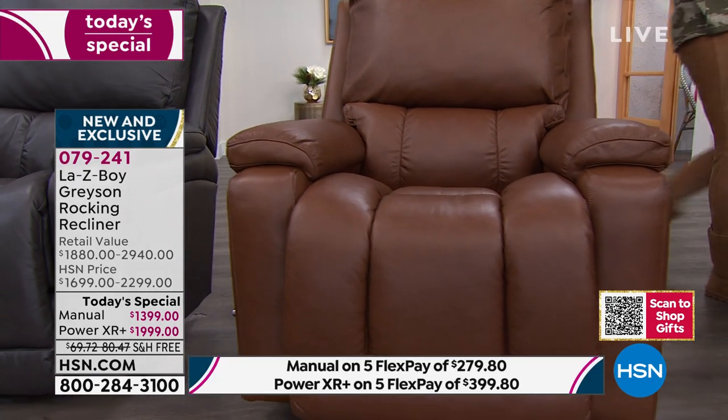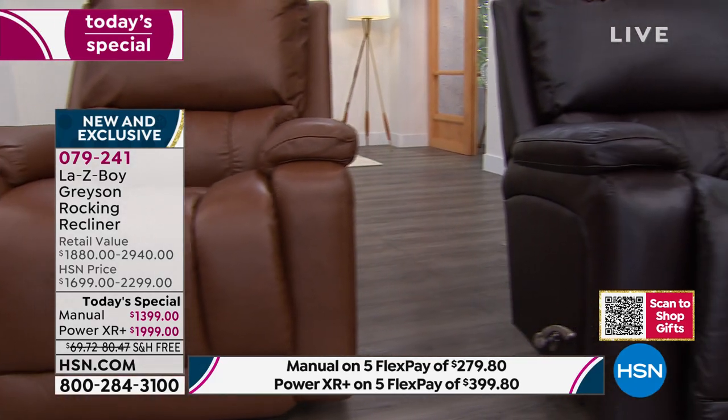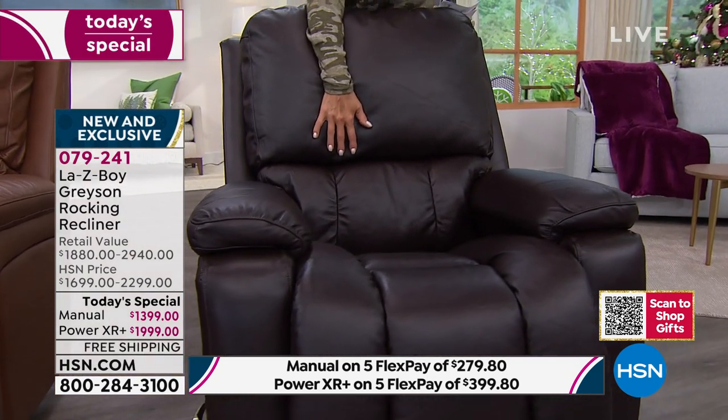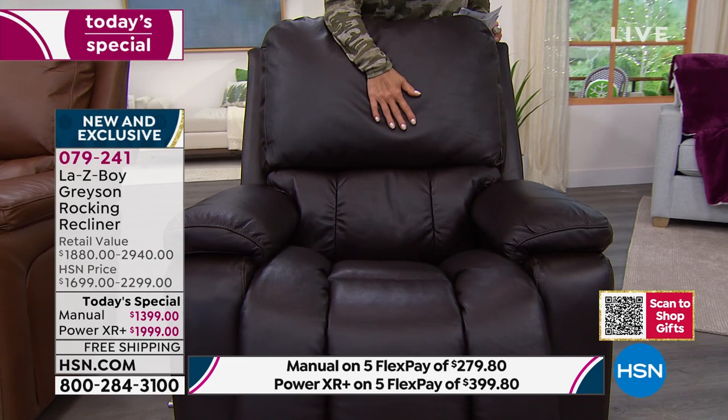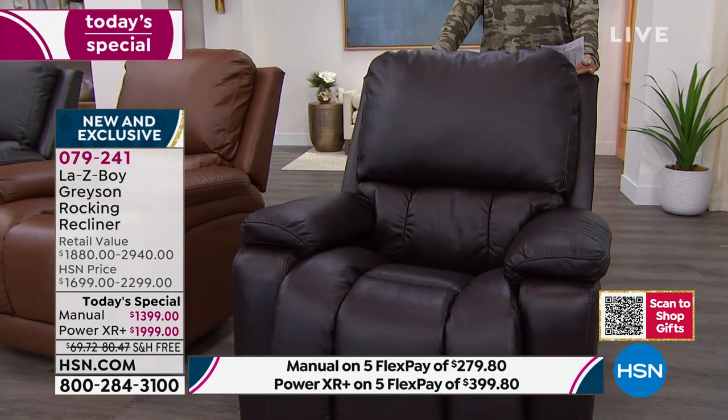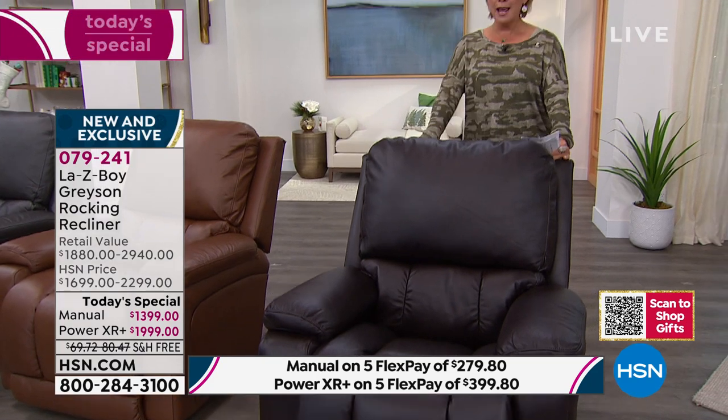If you want the darkest of all the chocolates — called chocolate and espresso bean brown — there are 86 in manual. If you want power, there are 171. I'm trying to keep you as updated as possible because I really don't want you to come back tonight after talking to your husband and find your color is gone — because there is nothing we can do at that point.